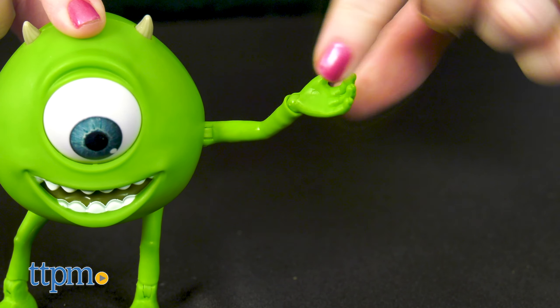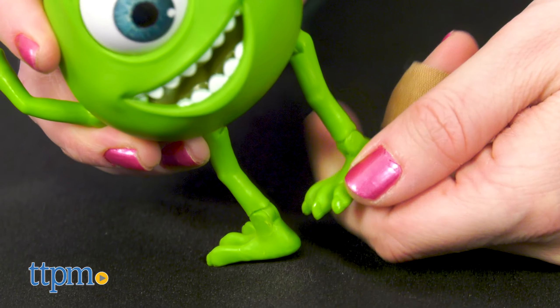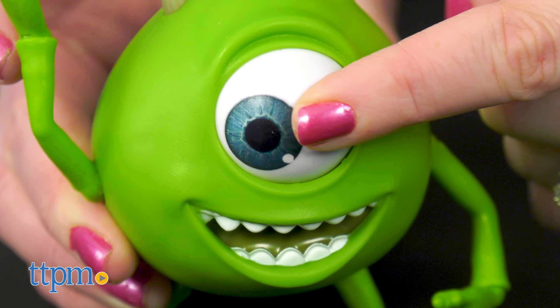Mike is also about 4 inches tall, and along with moving shoulders, wrists, legs, and ankles, you can also move around his eye.